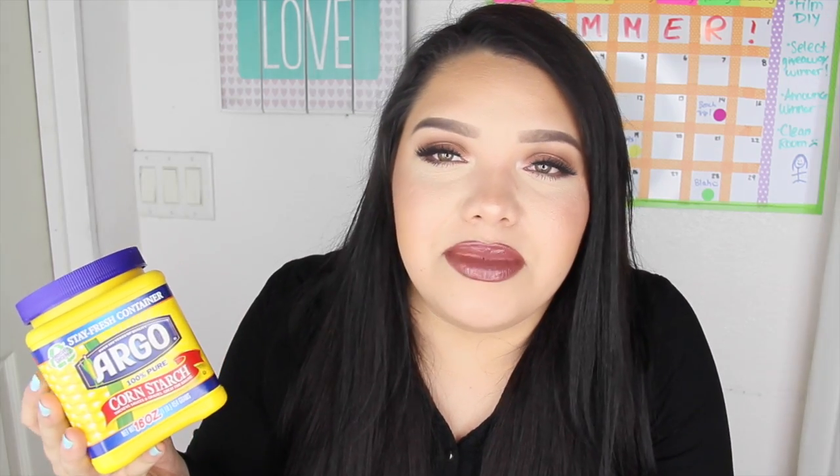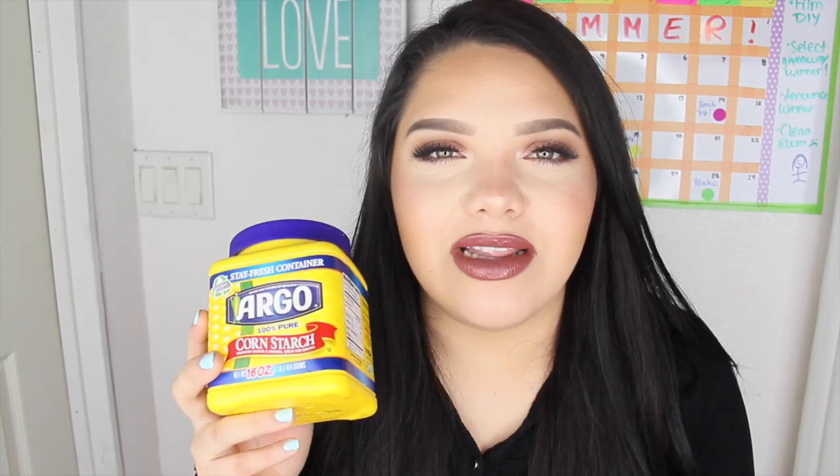You guys have to try it. Go to Starbucks and tell them Karina sent you — just kidding, they're going to be like, who the hell is that? This next favorite is so random but I have to show you guys. It makes no sense whatsoever and you guys are probably going to be like, what is wrong with you. It is cornstarch. This is how my favorites are going to be — I'm so random.